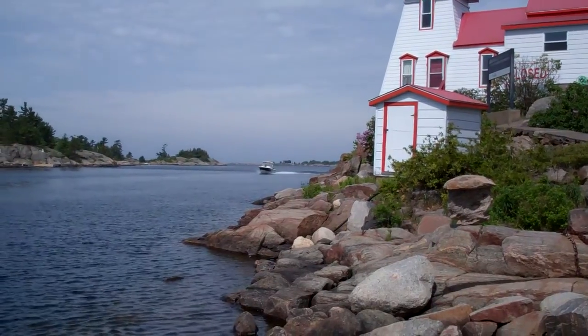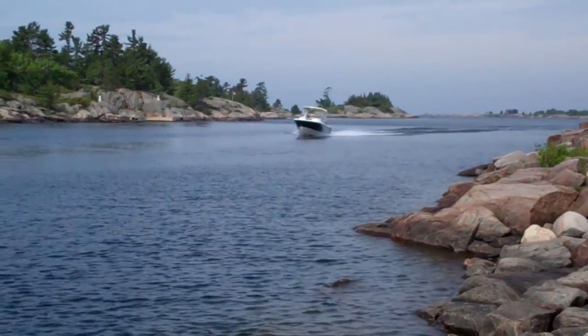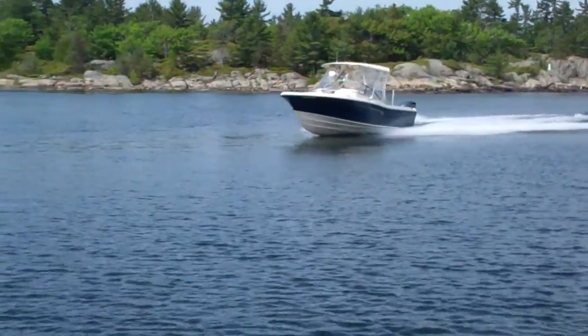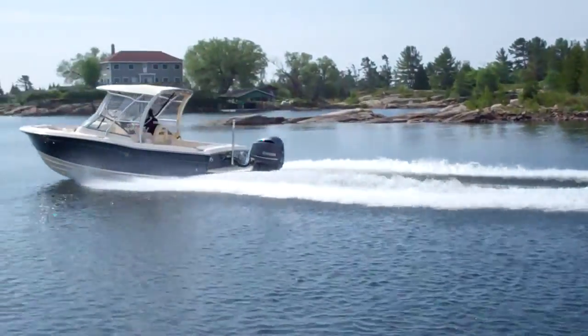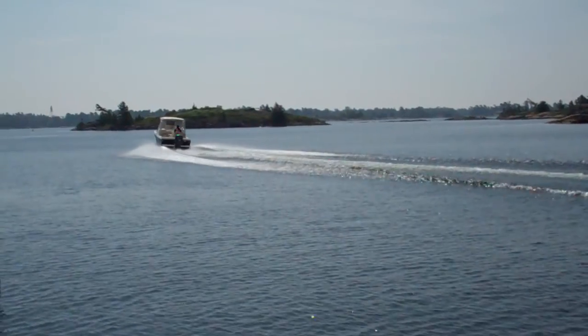Oh, look what we have here. Here comes a Grady White — looks like a 225 Freedom. It is in fact a 2012 Grady White 225 Freedom with a Yamaha F300. Great looking boat.